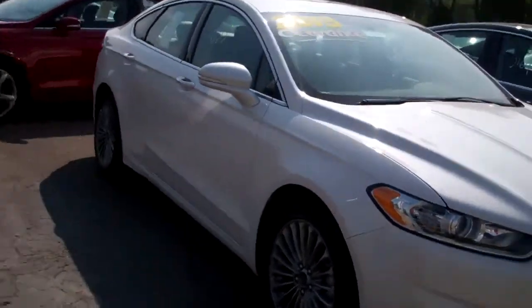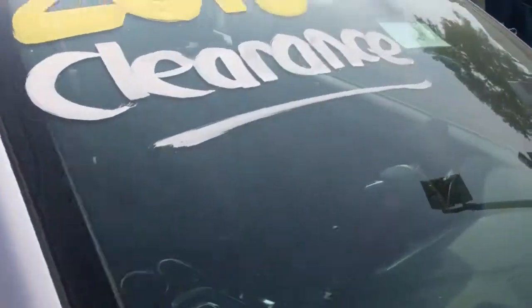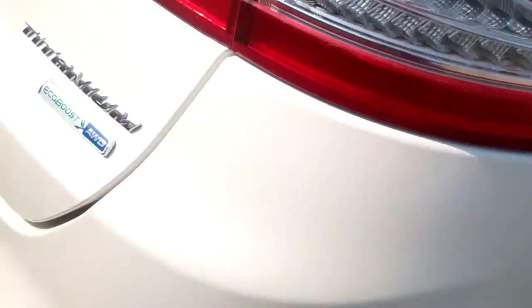Hi Rob, it's Casey over at Skelnick Ford, and my internet team passed along your information. Said you were interested in this white Ford Fusion Titanium. As you can see, it is a 2013 clearance special on this. This is all-wheel drive as well.